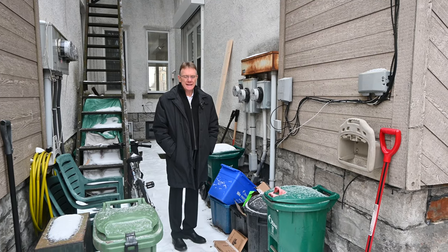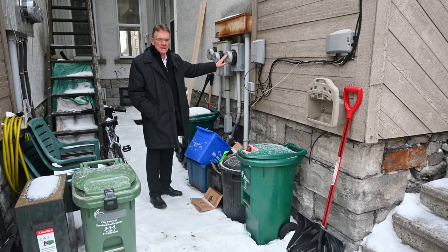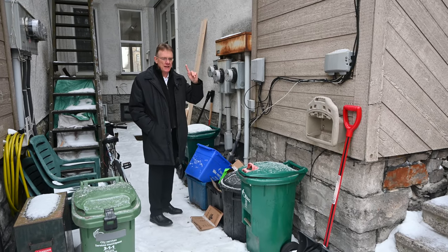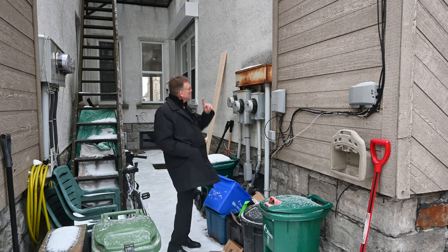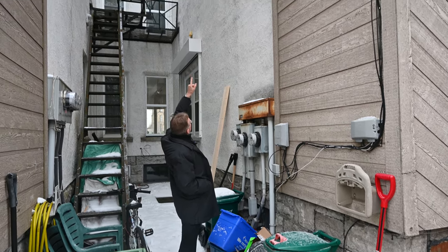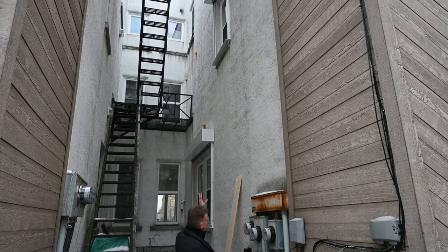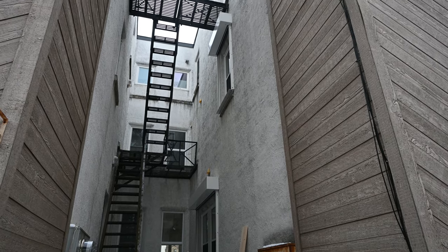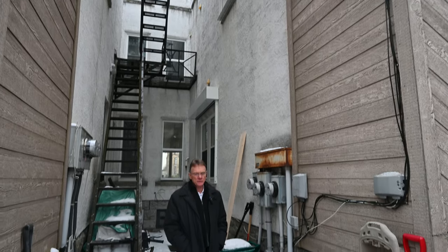We want to go outside and show you a little bit of the back of the property. We want to end this off by showing you the three hydrometers, and again stressing that it's the tenants who pay for heat and hydro here. As we mentioned at the start of the video, the owner paid a significant amount of money to have this property fire-retrofitted. We can show you two metal boxes above a couple of the windows — those are metal louvered shutters that come down in the event of a fire. This is all part of the fire retrofit certificate that we have on file for interested parties.